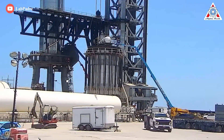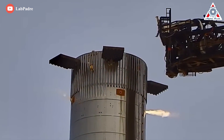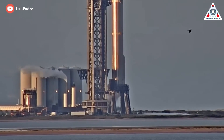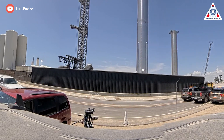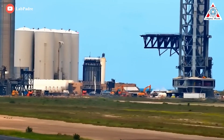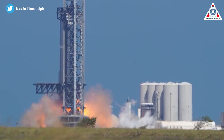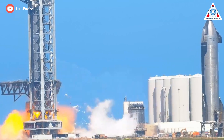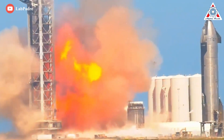Super Heavy Booster 7 has already completed a significant amount of testing, including four cryogenic proofs and one Raptor thrust simulation test. Since its third return to the pad, SpaceX has performed several more ambiguous tests, none of which appeared to involve cryogenic propellant loading. But for the latest explosion, the testing looked a little different, with more activity from Booster 7's Raptors before a spin prime test led to a large fireball exploding from underneath the launch mount.